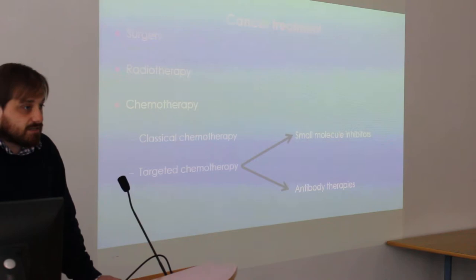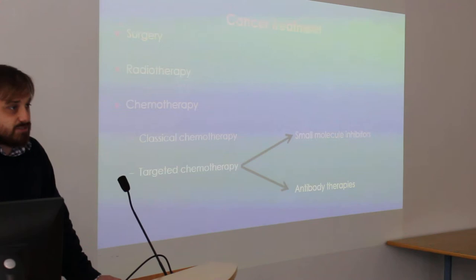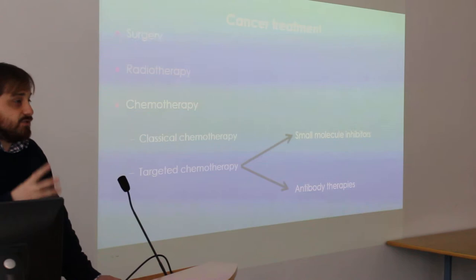The first are small molecule inhibitors — compounds that target cancers specifically. And the second are antibody therapies, also known as large molecule therapies, which are like antibodies that your body produces when you have an infection.